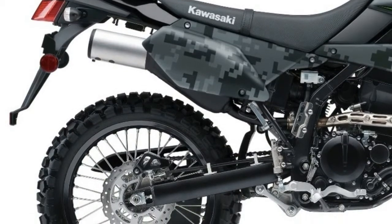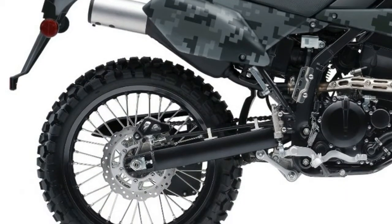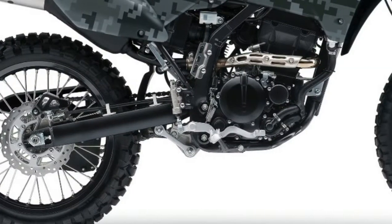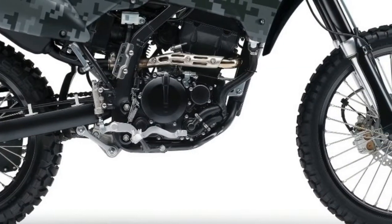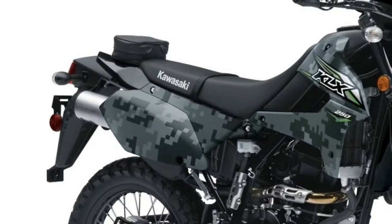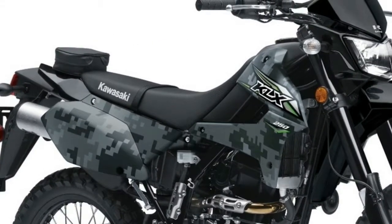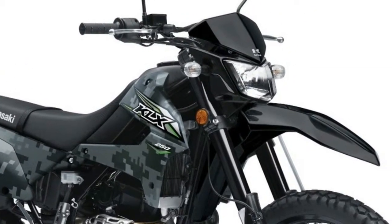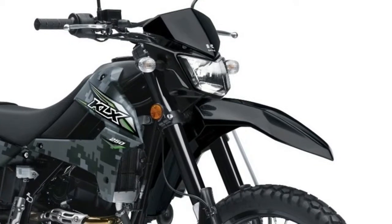EFI is the big news on the returning 2018 Kawasaki KLX 250. The DOHC motor gets a twin nozzle injector to better feed the combustion chamber. This should help the motor work better off-road in the mountains, where the altitude can change by thousands of feet during the ride.